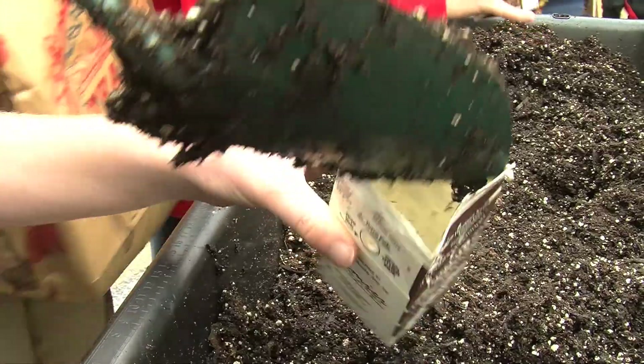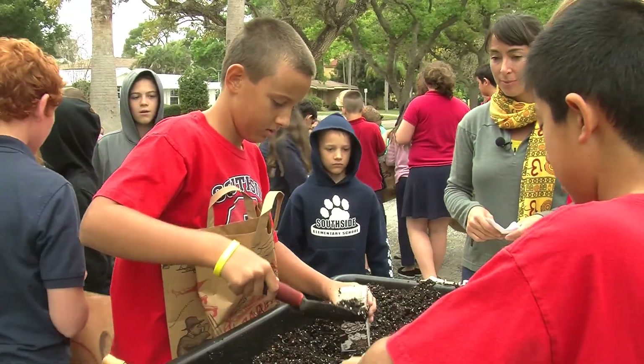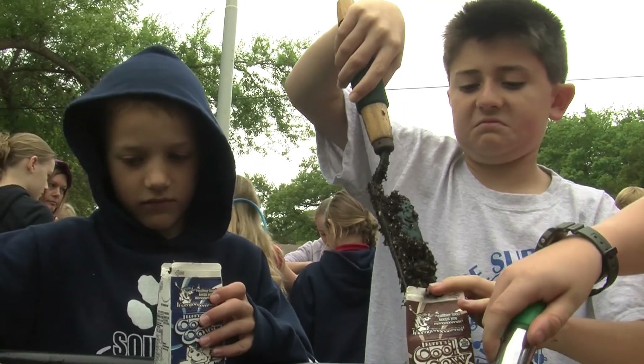I hope that we get them interested in gardening, and from there stems healthy nutrition, healthy lifestyles, and taking care of their earth.